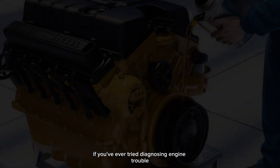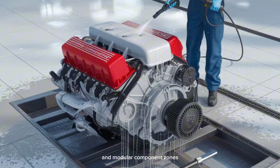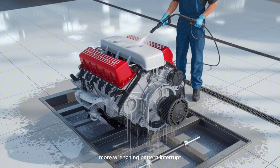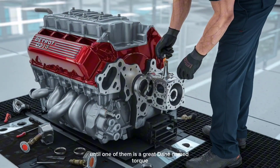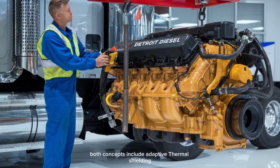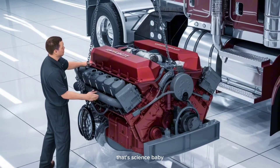And if you've ever tried diagnosing engine trouble at 3 a.m. with a flashlight in your teeth, you'll appreciate this: both the DD-17 and DD-18 are designed with 360-degree service access and modular component zones — less cursing, more wrenching. You still think a diesel is a diesel? That's like saying a dog is a dog, until one of them is a Great Dane named Torque and the other's a poodle wearing a sweater. Both concepts also include adaptive thermal shielding that keeps engine heat in check using active airflow modulation. Cooler engines equals longer life — that's science.